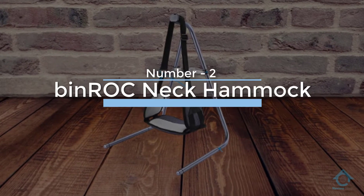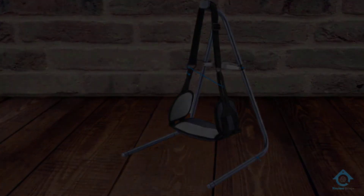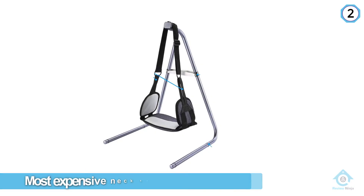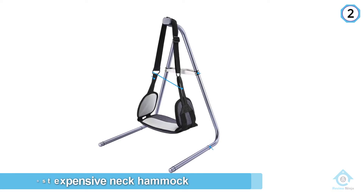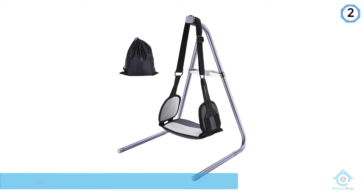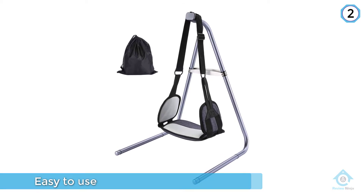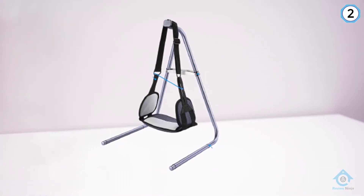Number two: the Bin Roc neck hammock. Although it is the most expensive neck hammock on the list, it makes the best neck hammock list because it is the only one that comes with a stand you can use to attach the neck hammock to. This makes it easy to use this neck hammock anywhere. The stand conveniently folds down for storage and transport.